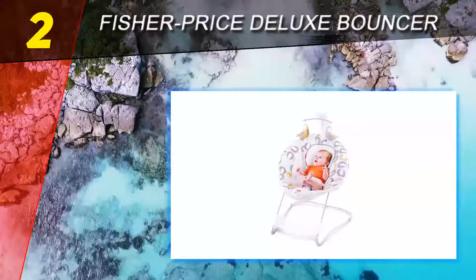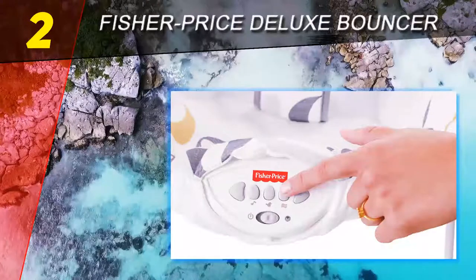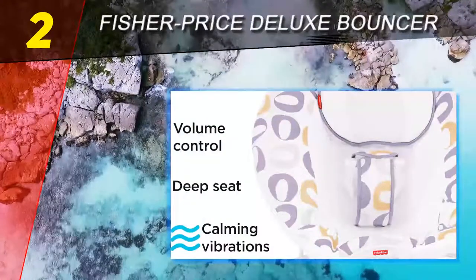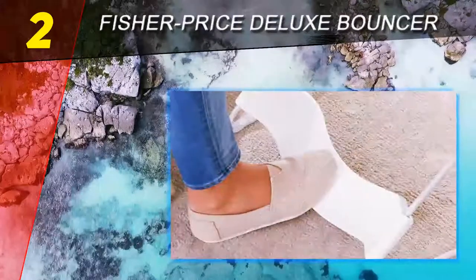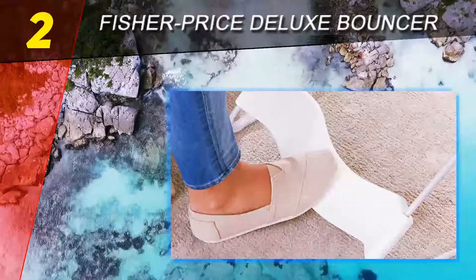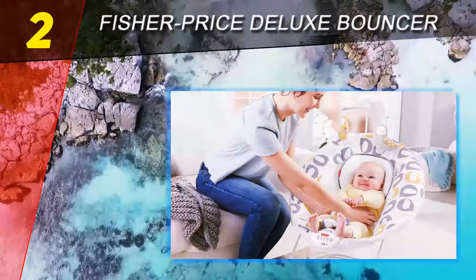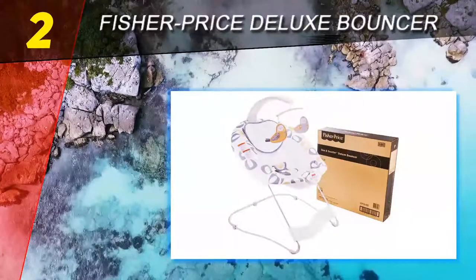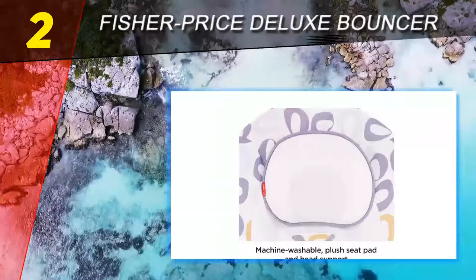Number two on this list is the Fisher-Price Deluxe Bouncer. This is one of two Fisher-Price bouncers on the list, not surprising given they are the original baby bouncer manufacturer with several different models on the market. This is their deluxe bouncer, and relative to the comfort curve model, it has extra features in addition to a generally plusher and more conforming seat. It also includes a cute mobile, super soft fabric, music, nature sounds, and vibrations.